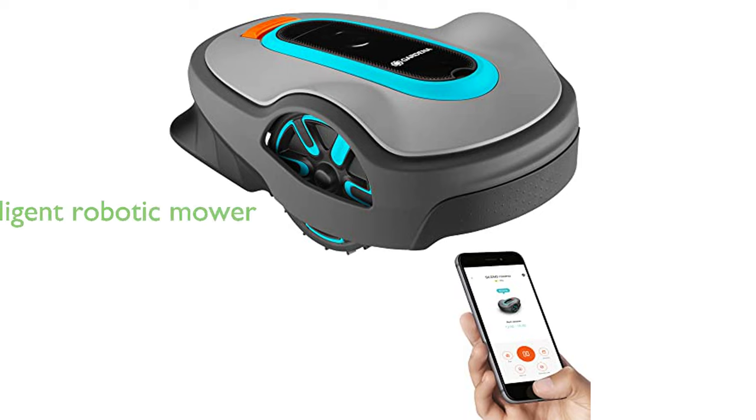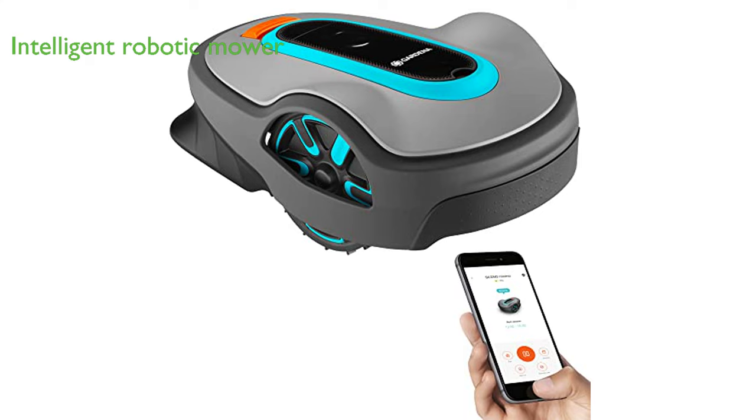The Gardena 15-101-41 Sileno Life is a highly intelligent automatic robotic lawnmower that can manage yards up to 8,100 square feet, utilizing patented streak-free technology for a perfect finish.